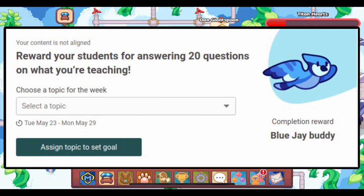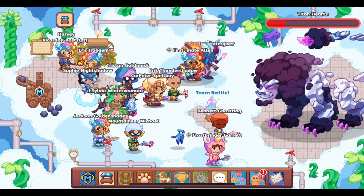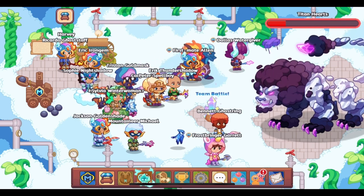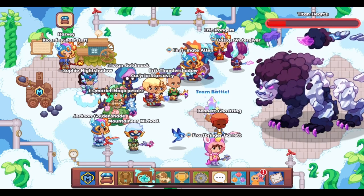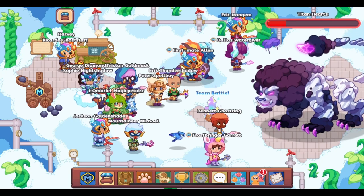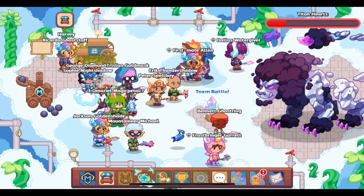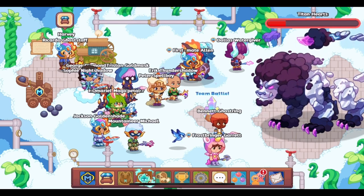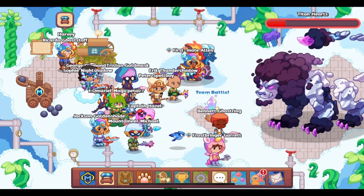This reward is a bit different from the past two in that you need to answer 20 questions on an assigned topic, as opposed to just being gifted the reward. Once you have all of your current assignments cleared and have assigned a topic, log into your Prodigy account and go answer 20 questions. Each time you answer a question, there will be a counter at the top showing how many questions out of 20 you have answered.